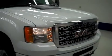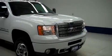To see more pictures of this GMC Denali, please visit LenzAuto.com.